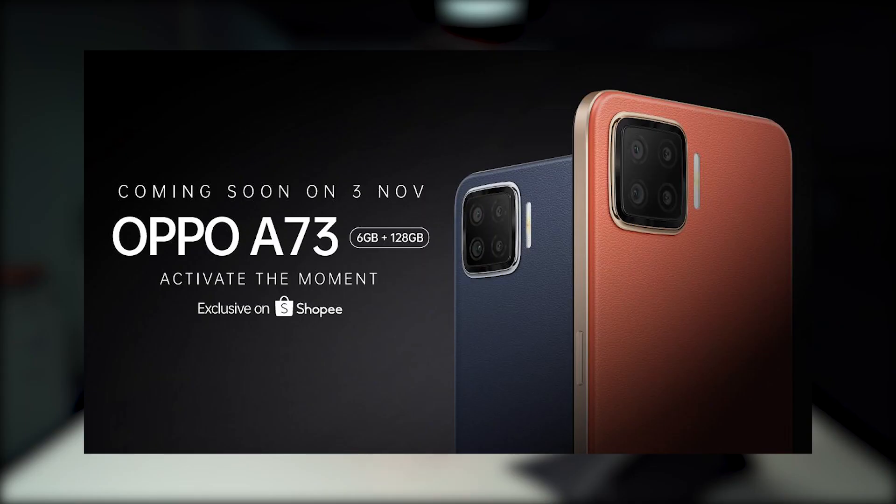Ahead of the 11.11 online sale, Oppo has teased another smartphone called the Oppo A73. It will feature a leather-like back cover with a laser-etched Oppo monogram. From the model number, this could be positioned under the Oppo A93, which was recently launched for RM1,299.